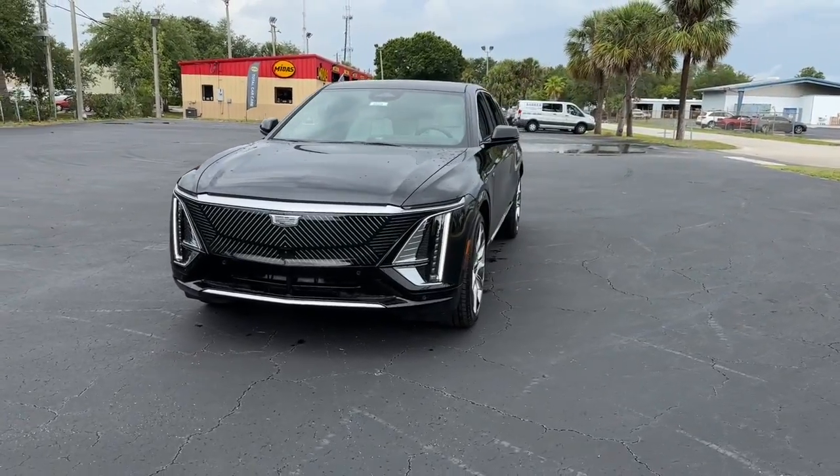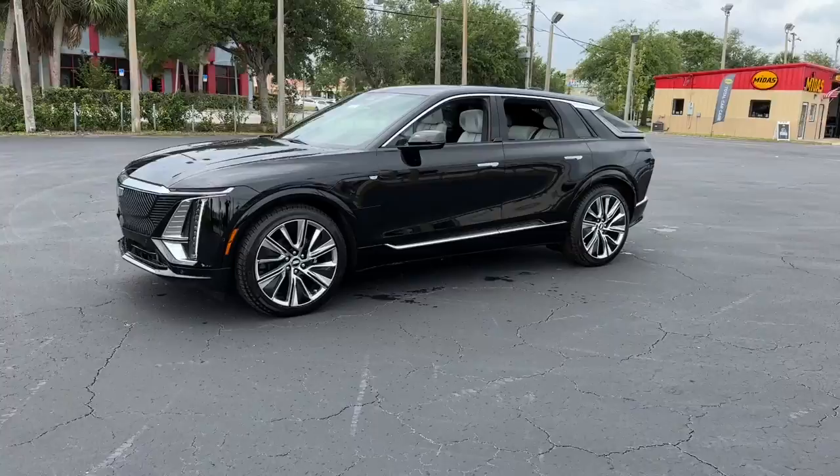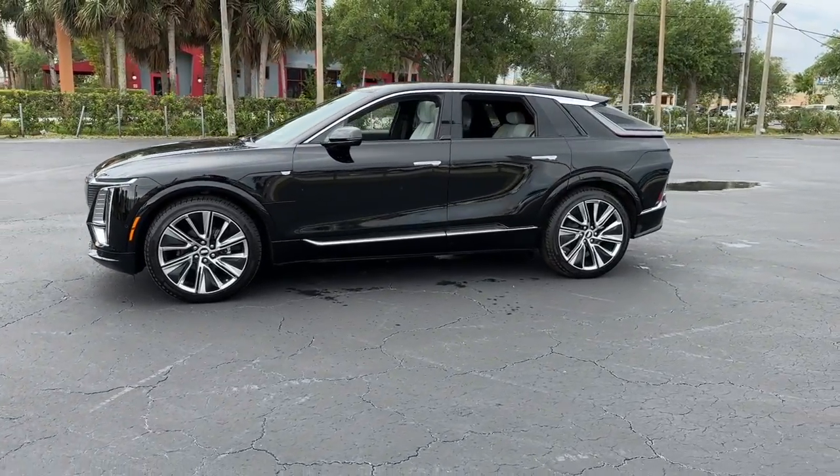Apple CarPlay and/or Android Auto, Navigation System, Keyless Entry, Lane Keeping Assist, Power Passenger Seat.